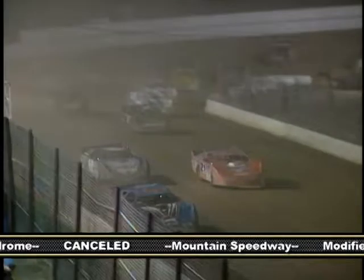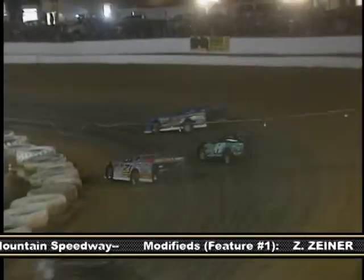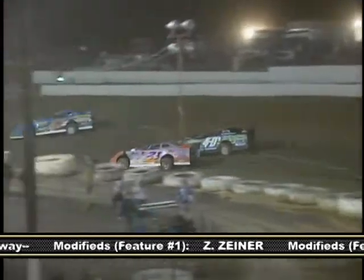Another car that looked strong early on was the 21 of Matt Lux. Here he battles Hollenbeck for fourth place and closes on Jim Yoder. However, Hollenbeck would battle back to his outside through three and four. Lux powers off of the turn to move past Yoder and into third. Meanwhile up front, Pettyjohn has tracked down Beiler, and they would race side-by-side for a couple of laps.